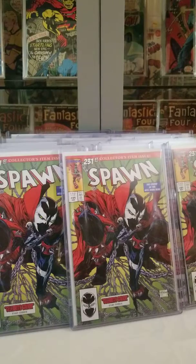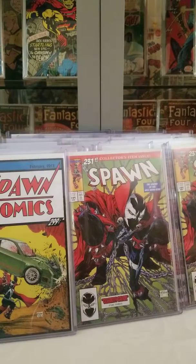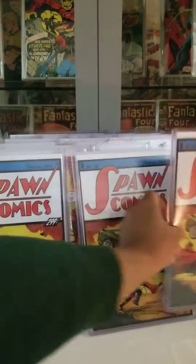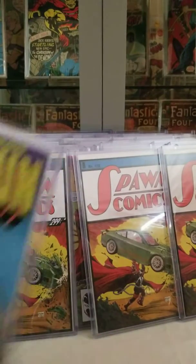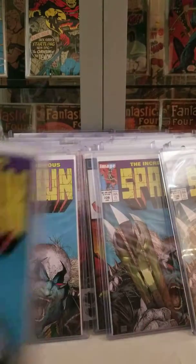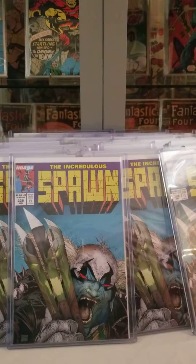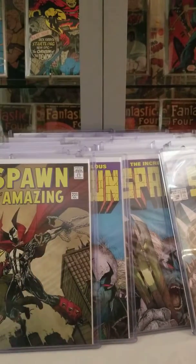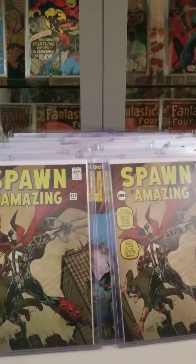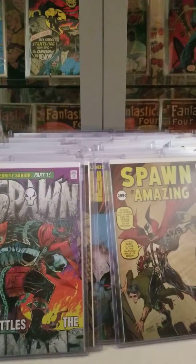And here's some more Spawn homage covers. They're supposed to be low print number or scarce. Here's some more Spawn homage covers I picked up at C2E2.